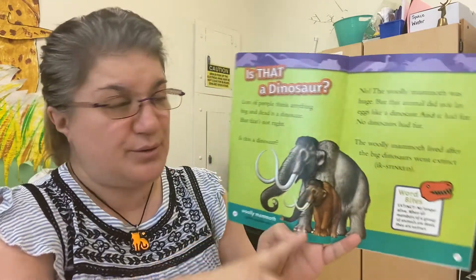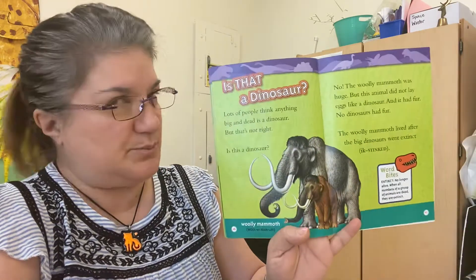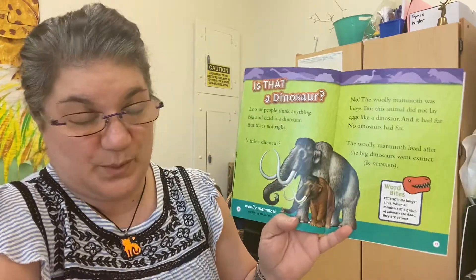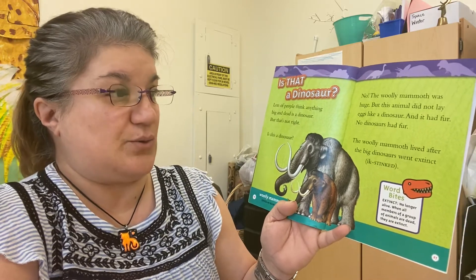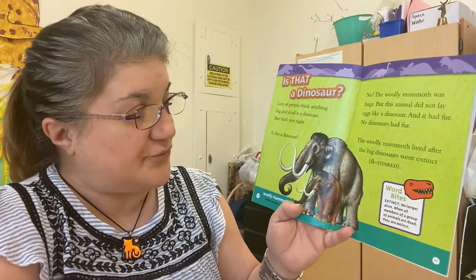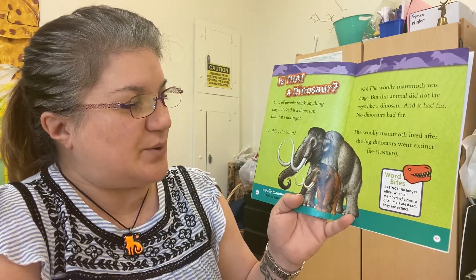Lots of people think anything big and dead is a dinosaur, but that's not right. Is this a dinosaur? No. The woolly mammoth was huge, but this animal did not lay eggs like a dinosaur, and it had fur — no dinosaurs had fur. The woolly mammoth lived after the big dinosaurs went extinct.